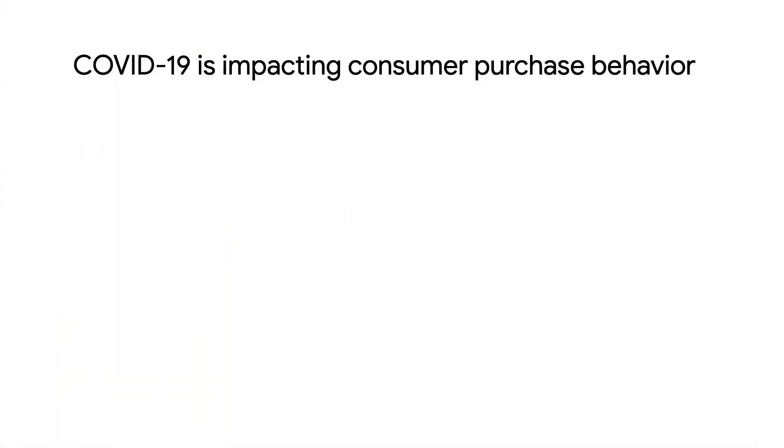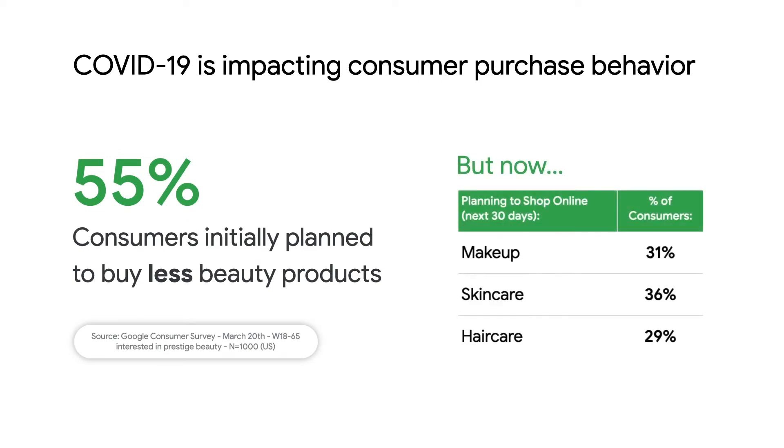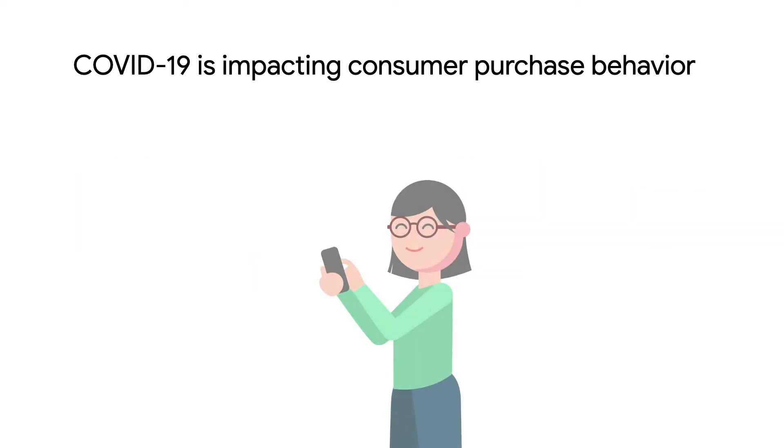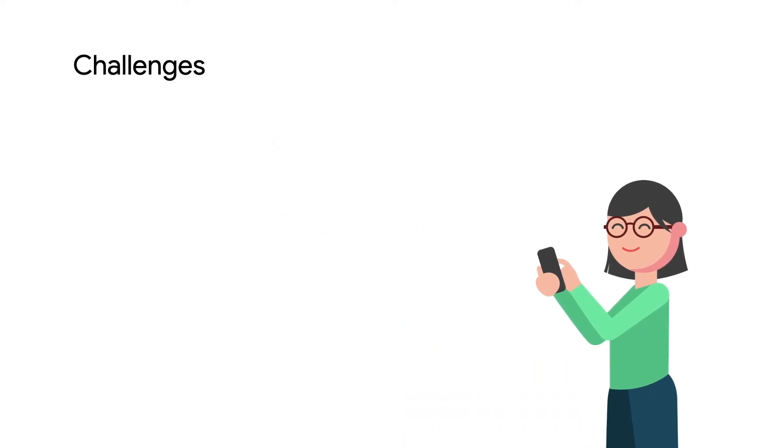With the COVID-19 outbreak and resulting disruptions, consumers were left homebound for days at a stretch. A recent Google survey shows beauty consumers initially purchased fewer products, but recently have a revived interest in beauty categories like makeup, sunscreen, and shampoo. They've also shifted heavily towards online purchasing. Of course, with online shopping, consumers are experiencing the same pain points that have always come with beauty shopping.